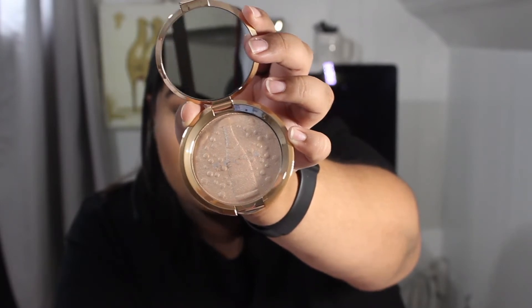The fourth item is the BECCA featuring Jaclyn Hill Champagne Pop highlighter. I have a bunch of these. This was a limited edition — it's all gold or rose gold and has a champagne stamp on it. This is one of my favorite highlighters ever. I think everyone should have it.